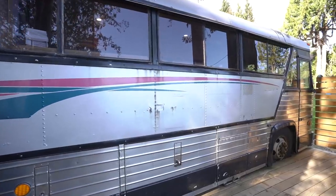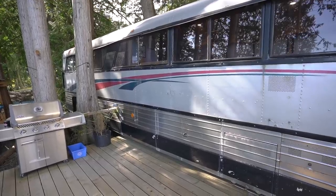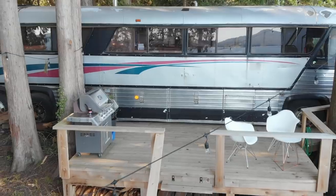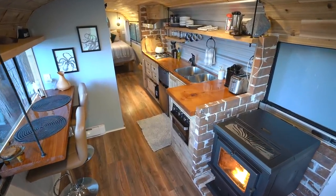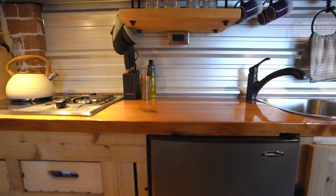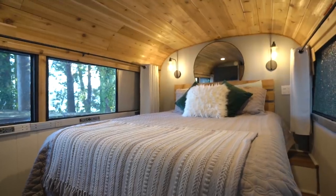A really cool feature of converting a passenger bus is the huge exterior storage lockers that used to hold luggage — now usable as a garage or storage shed. Where this bus is parked they've also built a nice deck out front for extra outdoor living space. The bus is over 45 years old, but the shell is in pretty good shape — you've already got a roof, walls, windows, and a floor, so you mainly just need to insulate, wire it, and finish the interior.